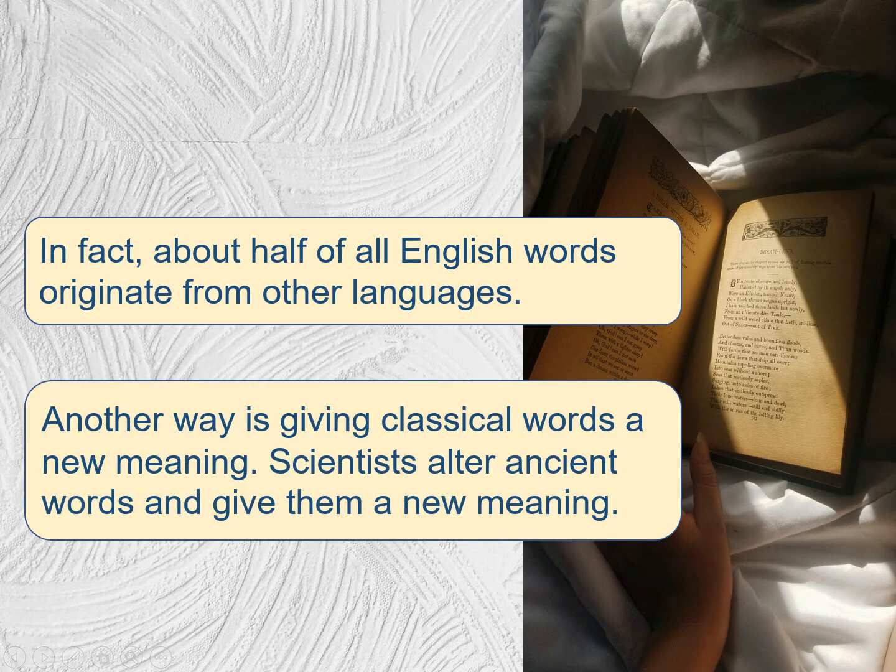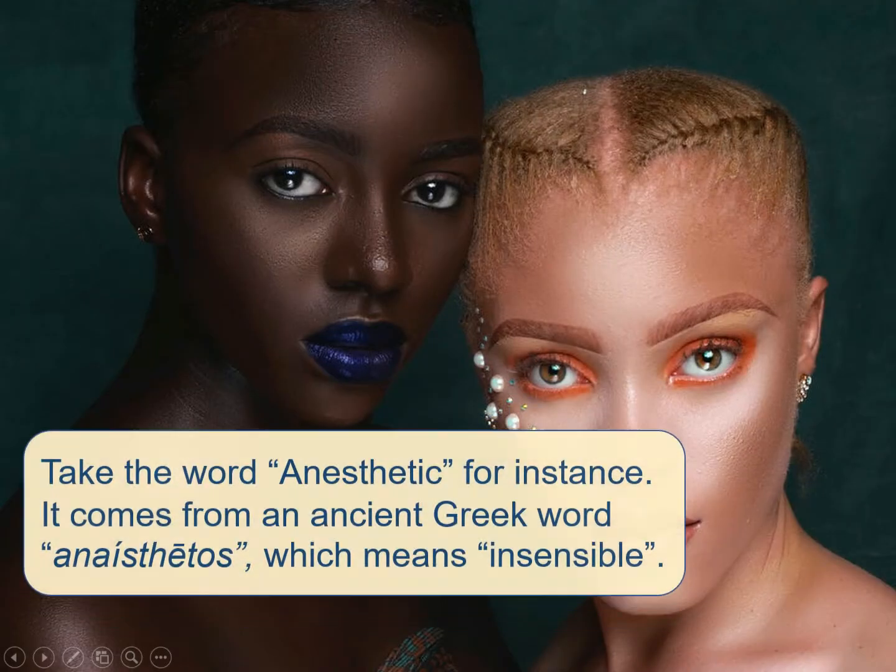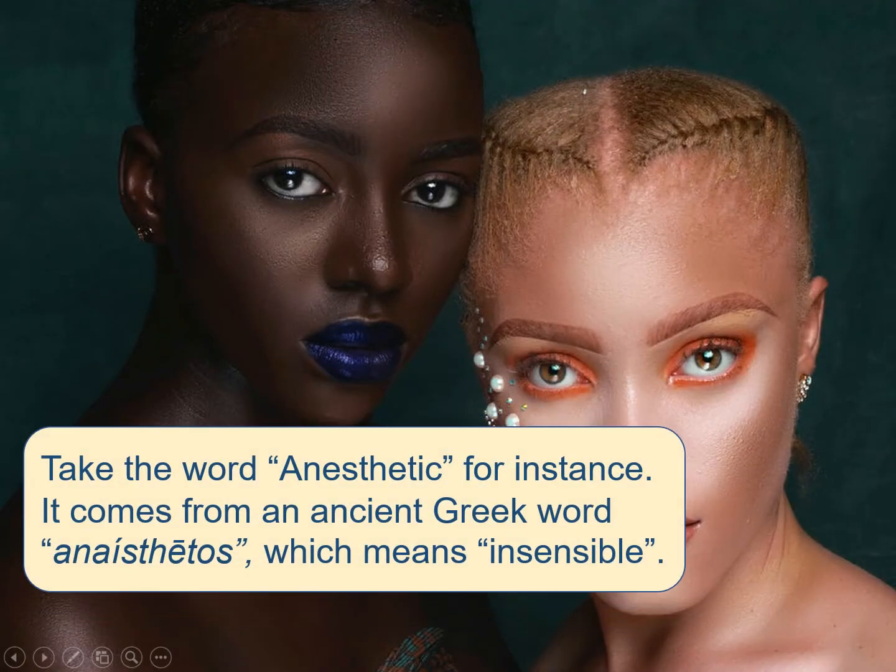Another way is giving classical words a new meaning. Scientists alter ancient words and give them a new meaning. Take the word anesthetic, for instance. It comes from an ancient Greek word, anasthetos, which means insensible.